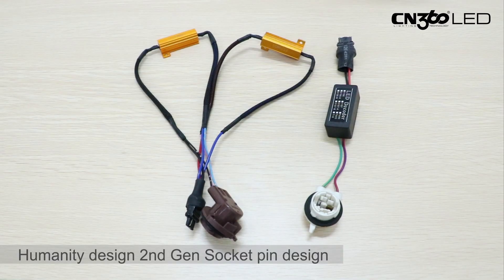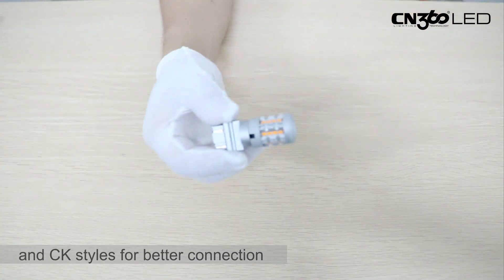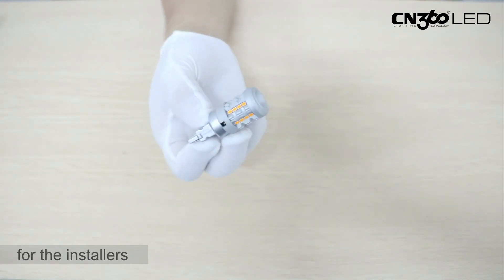We designed a second-generation socket with pin design and CK styles for better connection. That means there's no extra setup time for the installers.